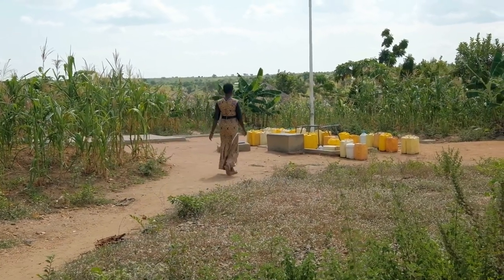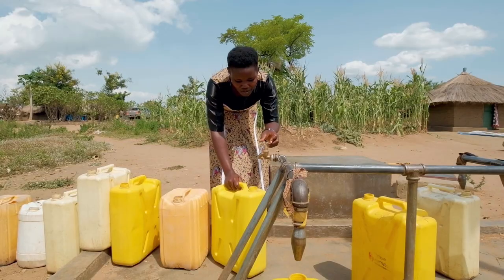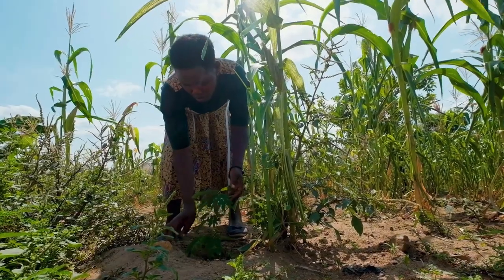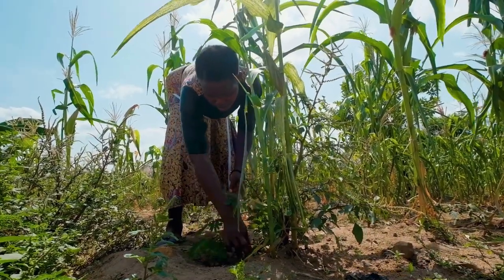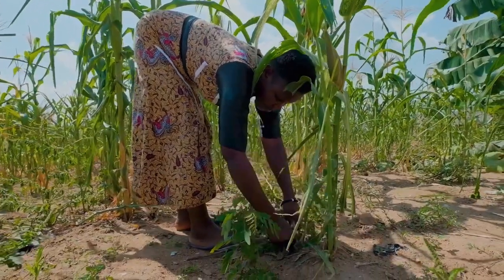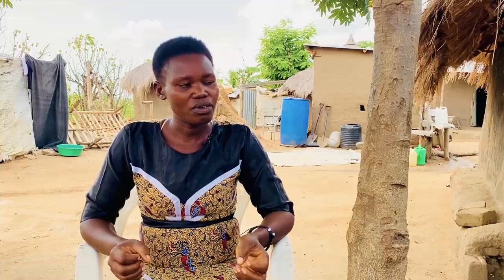Water issue is the biggest issue here. Since we arrived and up to now, it is mostly affecting crops — water for farming. We are getting challenges that we dig, but sometimes the rain disappoints us and crops will not grow. We are also trying to plant trees, more trees to replace, but others can force themselves to grow.